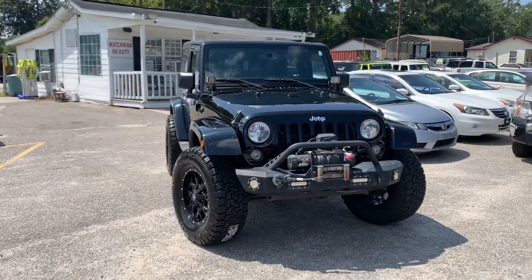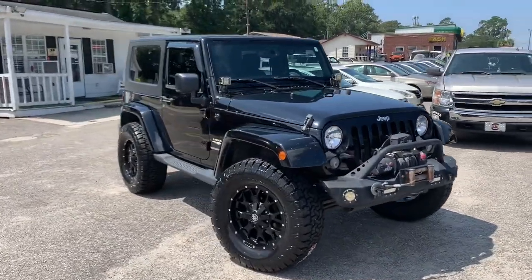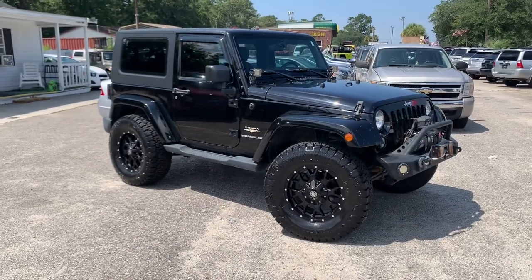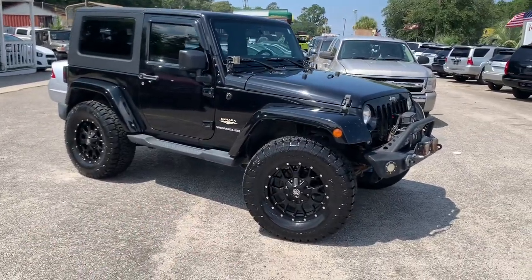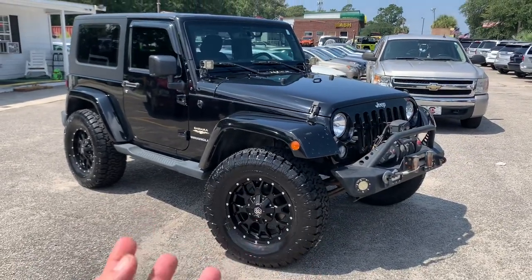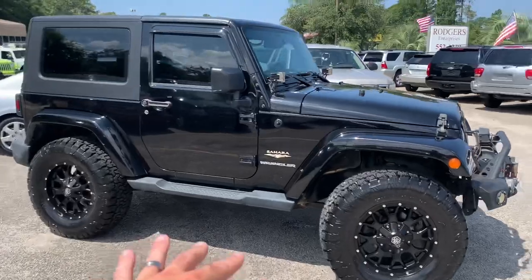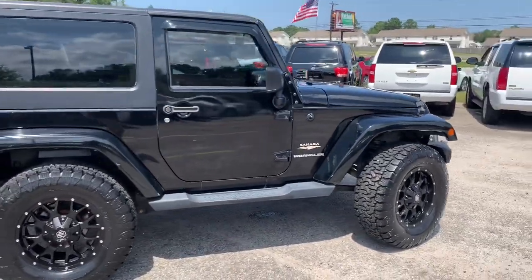This 2015 JK has around 92,000 miles on it — black with a black hard top and tinted windows, very clean. Usually a Jeep like this is somewhere around the $22,000 range. This one is actually sold, but I still thought it'd be nice to highlight it and show you what we do here at Rogers Wranglers. The Wrangler was on the lot for quite some time just sitting stock, like it would come off a regular car dealership.